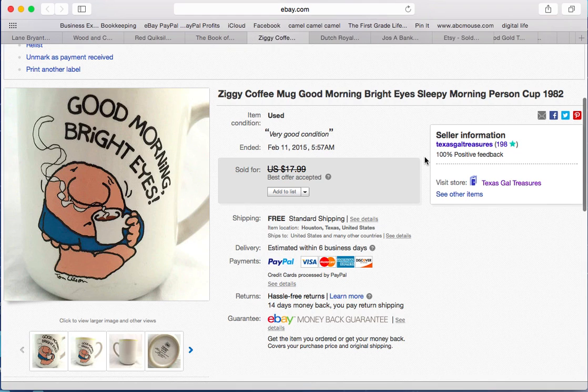Next up is a Ziggy coffee mug. Again, another thing I never really got into were coffee mugs, but I pick them up for about a quarter a piece at a thrift store not far from me. I took a best offer of $14.99. So that was really pretty nice.